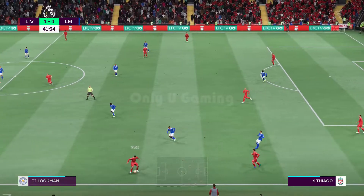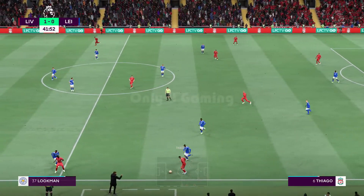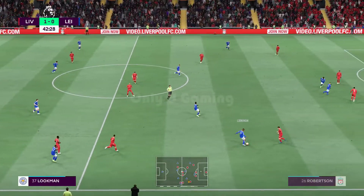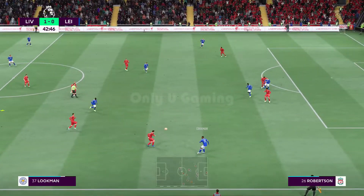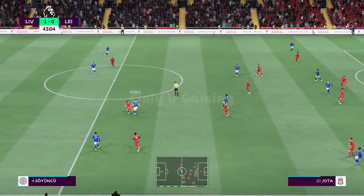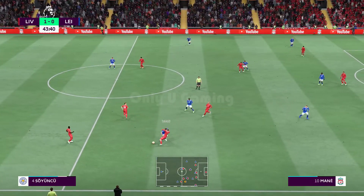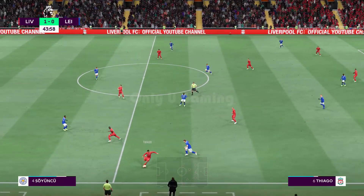Half time is fast approaching with Liverpool on top. Stuart, your thoughts on what you've seen from them? Well, it's been a tight game so far but they've just had that little bit more quality on the ball, particularly in midfield where they've just started to take control. They'll be fairly happy going in at half time if it stays like this. A very good tackle just before the whistle.